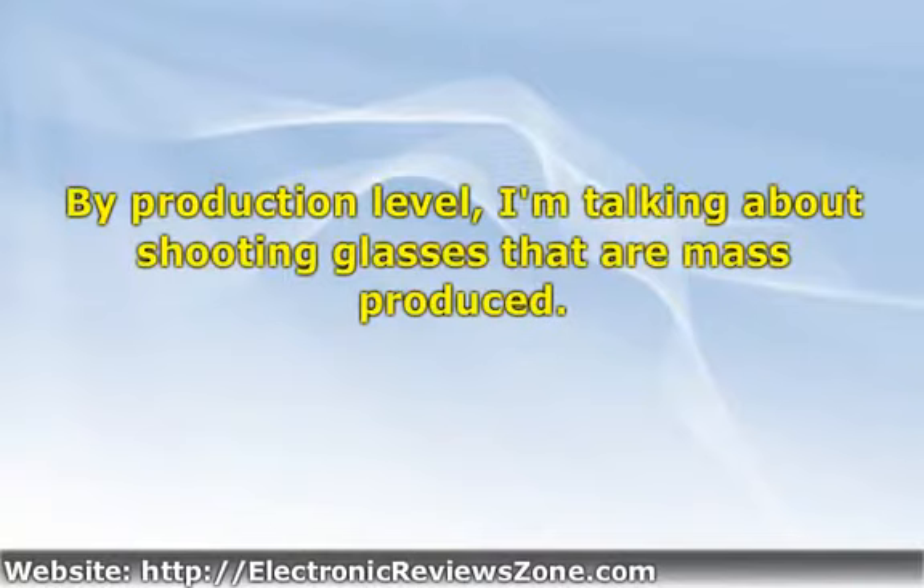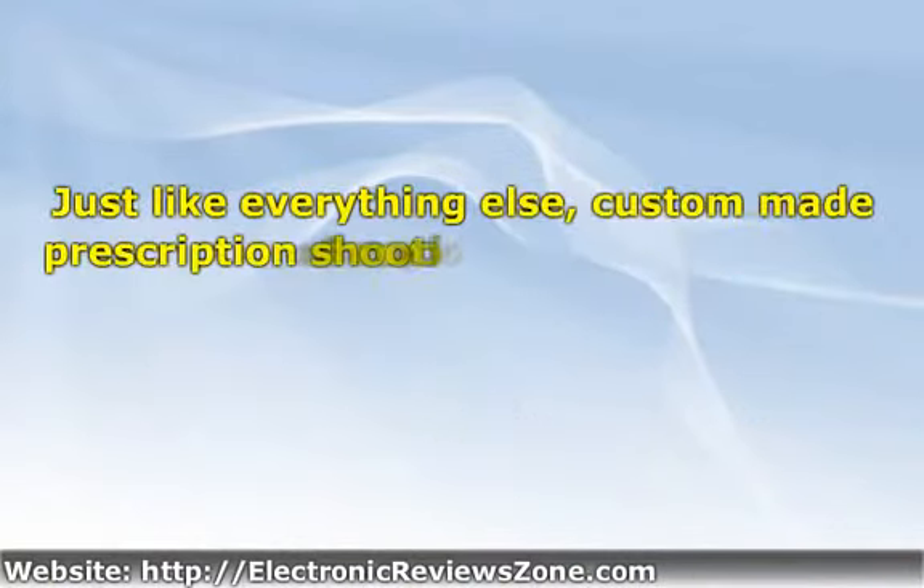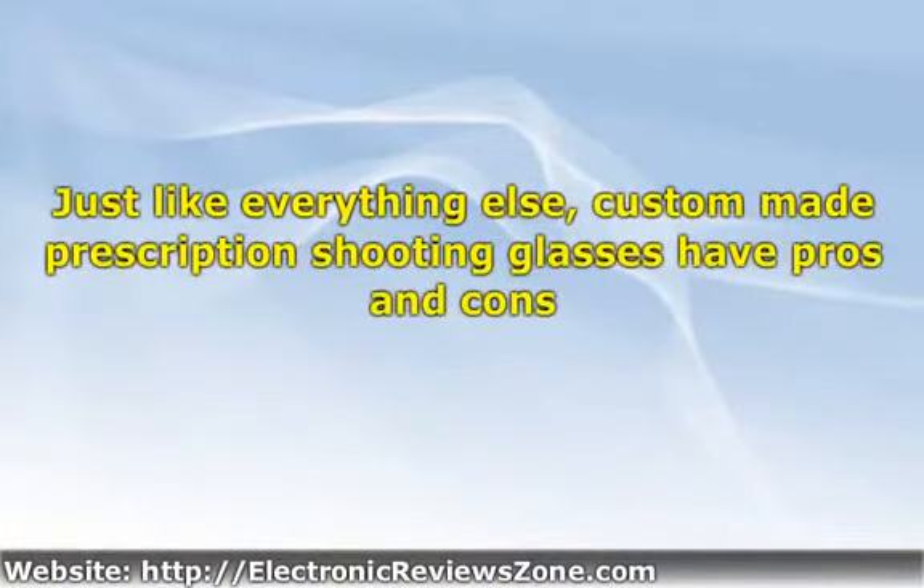By production level, I'm talking about shooting glasses that are mass produced. Just like everything else, custom-made prescription shooting glasses have pros and cons. For starters, expect custom shooting glasses to be expensive. Depending on the manufacturer, expect to pay anywhere from $150 to $500, with quite a bit of variation between those price ranges in quality and options.